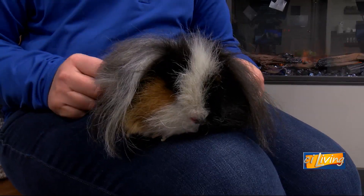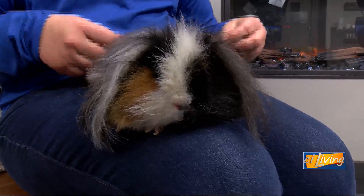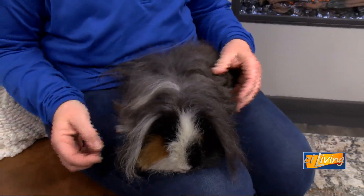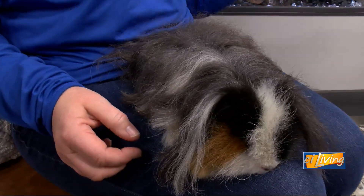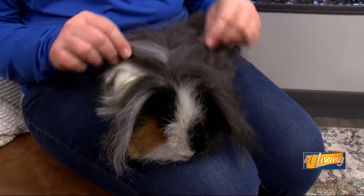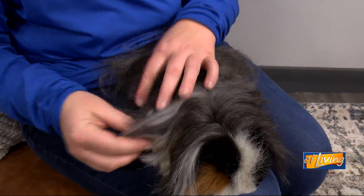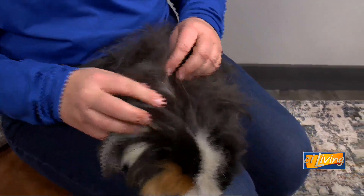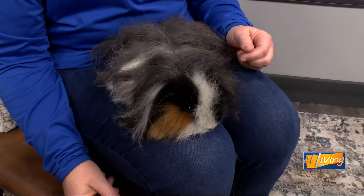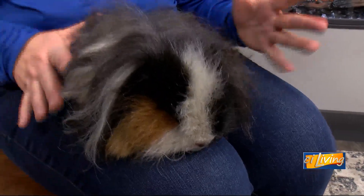Is he a regular guinea pig? Because I'm not used to seeing them so furry. Well, there are different breeds of guinea pigs, just like breeds of dogs or cats or rabbits. He is called a texel, which means his hair is coarse — he doesn't have really soft hair — and it's got some curl to it, and length, obviously. But then on the face it's just very, very short; it's all back behind and all the way around.